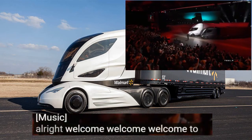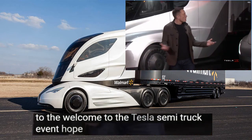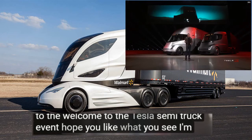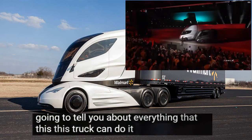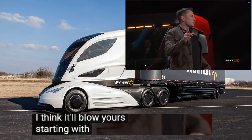Welcome, welcome to the Tesla Semi-Truck event. I hope you like what you see. I'm going to tell you about everything that this truck can do. It blows my mind. I think it'll blow yours. Starting with performance.